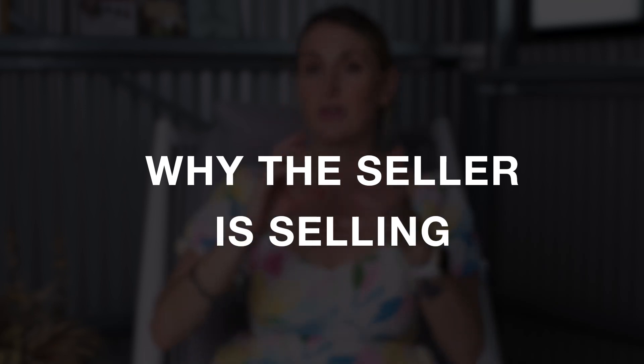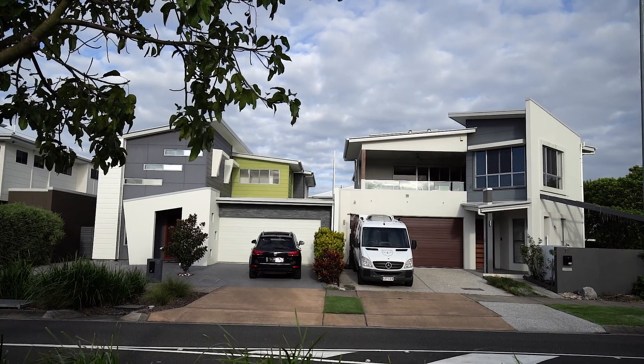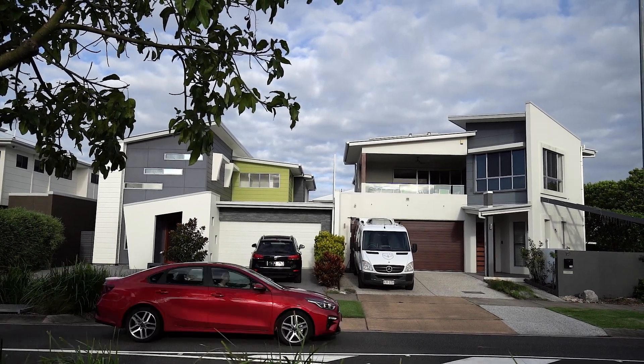Asking questions about why the sellers are selling is obviously going to give you an indication before you even get to the property of whether or not it's going to stack up to what you're looking for. Then make time for the inspection — give yourself at least half an hour to 45 minutes to inspect the property thoroughly and go through it properly.